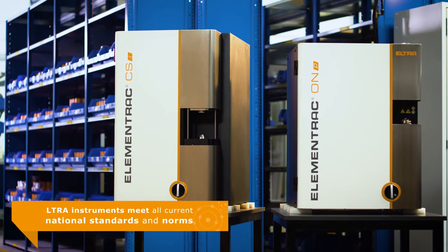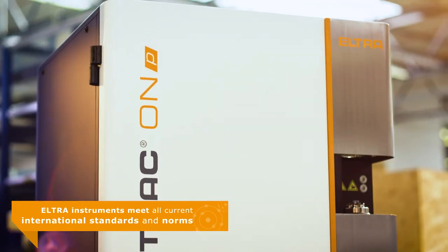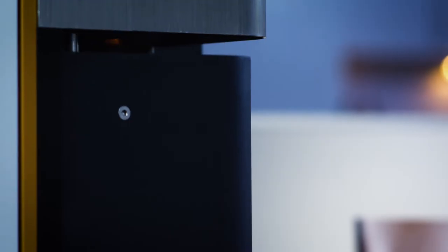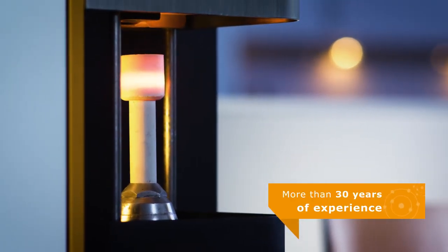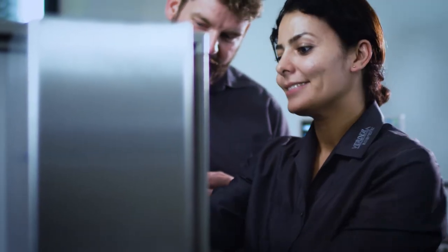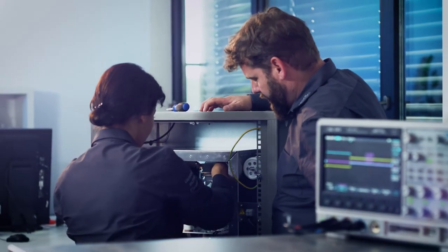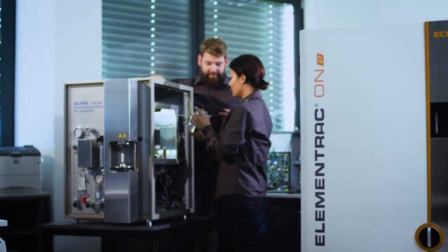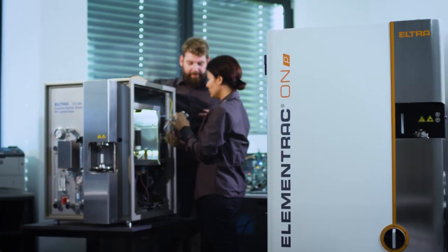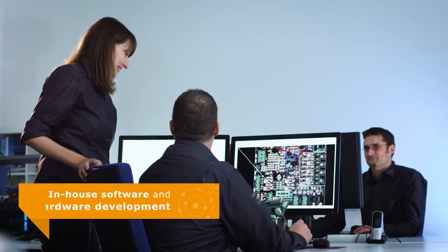Eltra analyzers meet the requirements of all international norms and standards. Decades of experience, use of proven technologies, and the continued drive for innovations are reflected in each of our products. This tradition lives on with our latest generation of analyzers, the Elementrac series.